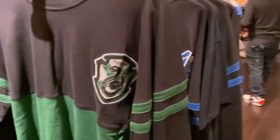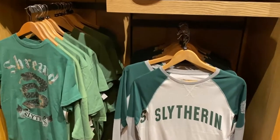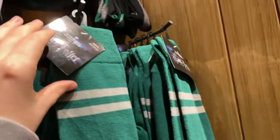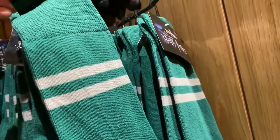I saw online they had a full green one, but if this is the only one, it is mine. They have some more Slytherin items just here — this is the shirt I'm wearing, lovely. I have a lanyard. What is this? A sock pair for 10 pounds.